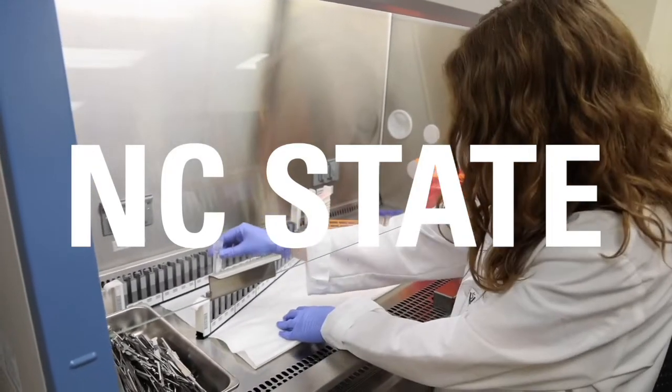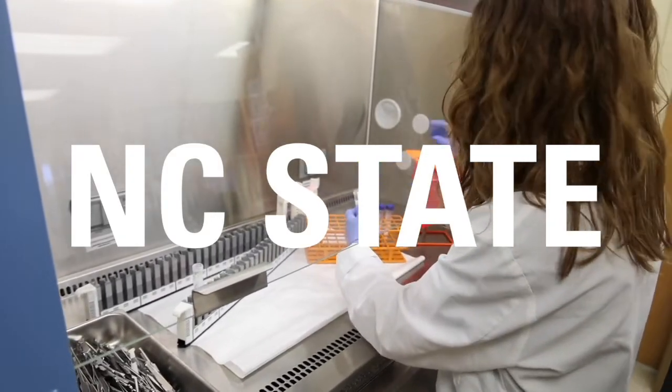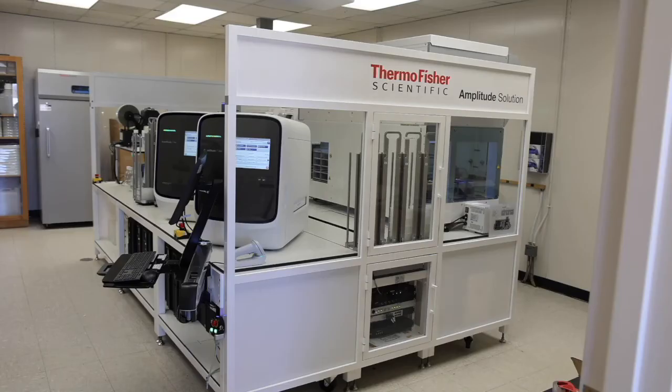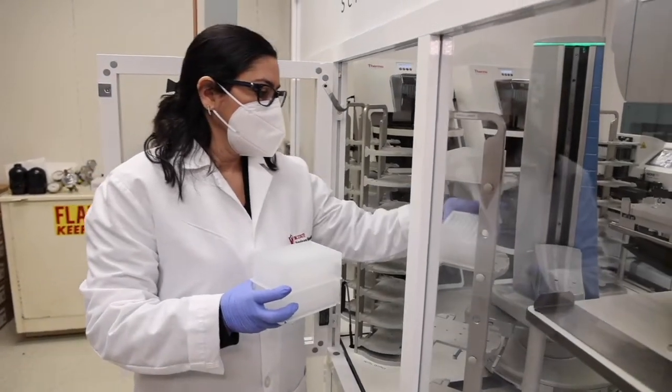At NC State we have a surveillance program to monitor for the presence of the SARS-CoV-2 or COVID virus in our students, our faculty, and our staff. We built a laboratory called the Wolf Tracks Laboratory that allows us to do that internally, as opposed to using a vendor to send out PCR tests to detect the presence of the virus.